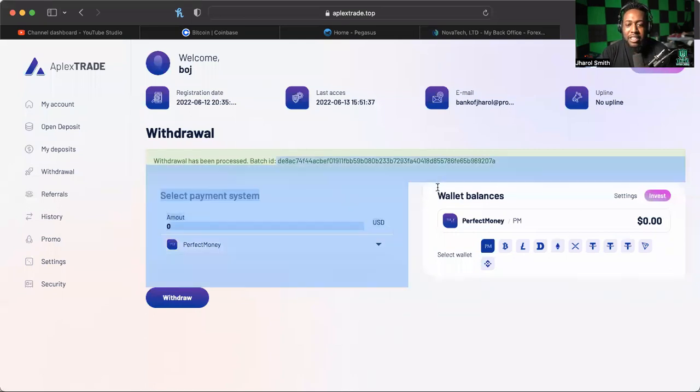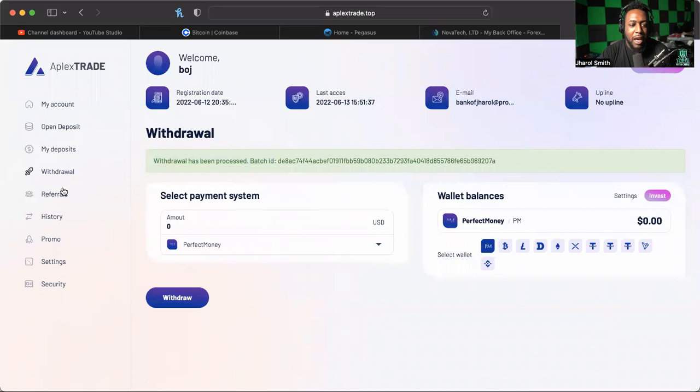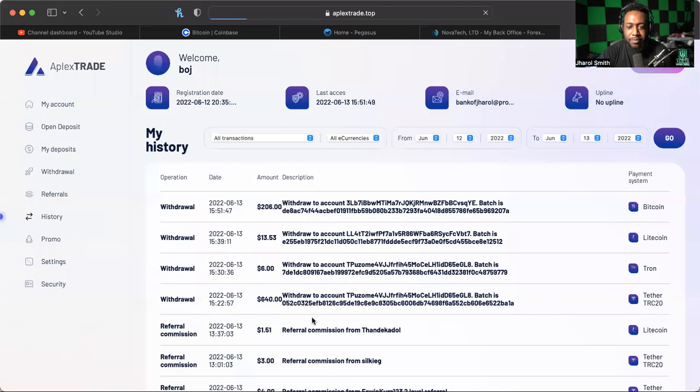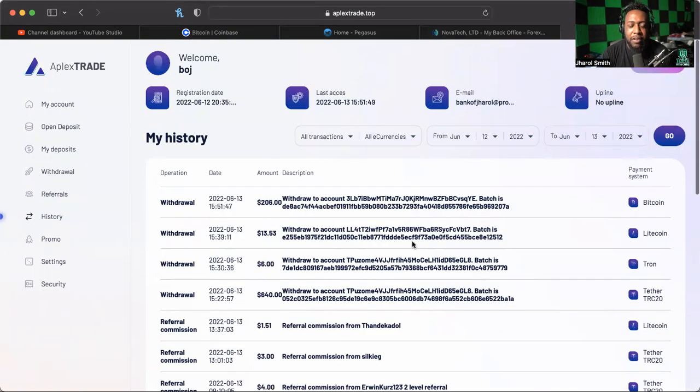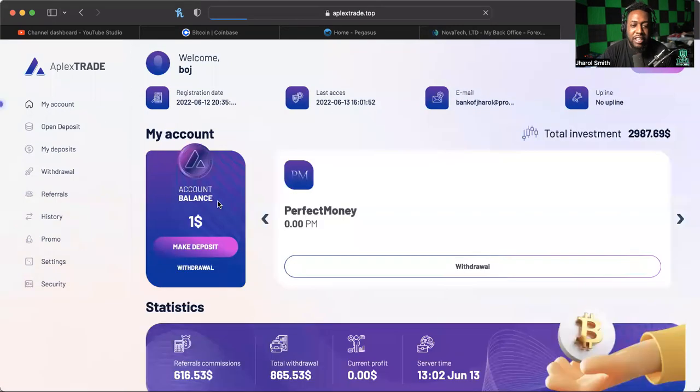As you can see, I got a batch ID now — this was with my Bitcoin. I changed my wallet address with Bitcoin, and this is also a good opportunity to let you know that all the other withdrawals I did got batch IDs. Ladies and gentlemen, let's clap it up for Aplex Trade for being on top of that. My Bitcoin came through, Litecoin, Tron, Tether — all of that stuff came through batch ID style.